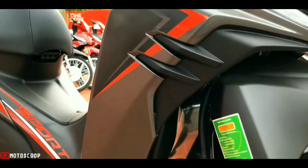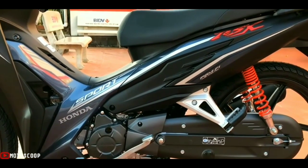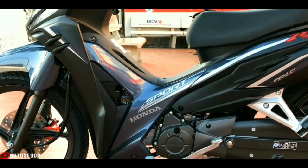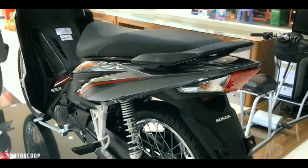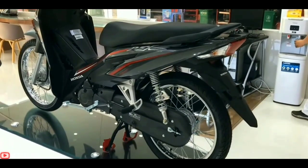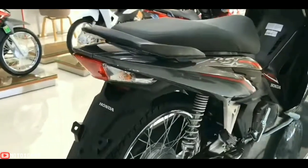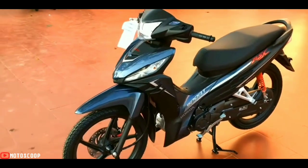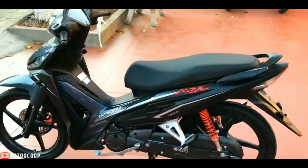Keeping the all-new Wave RSX going is a four-stroke, SOHC, air-cooled 109 cubic centimeter Honda engine that proves dependable for all traveling needs. With maximum power of 6.46 kilowatts at 7,500 rpm and a top torque of 8.70 Nm at 6,000 rpm, the bike presents just the right package with an enhanced riding experience, guaranteed in tune with a well-rounded lifestyle.